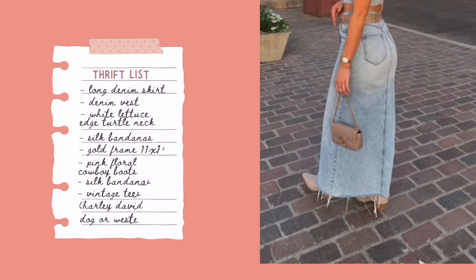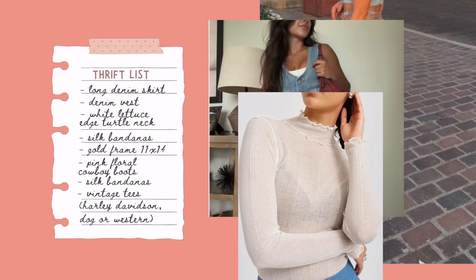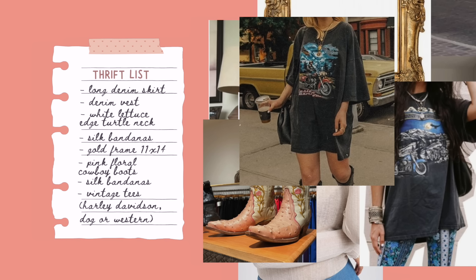Let's start off by telling you what's on my thrift list. The first thing is a long denim skirt — could be black or blue, doesn't matter — and also a denim vest. I also have a white lettuce edge turtleneck; it doesn't have to be lettuce edge, but I wanted a turtleneck I can layer shirts over. Silk bandanas, a gold frame in the size 11 by 14 (which is harder to find than you think), pastel pink floral boots. And my number one thing I'm looking for is vintage tees — in brackets: Harley, dog oriented, or Western themed. Today we are thrifting for vintage tees. We've got three thrift stores on the agenda. Let's see if we can find some.